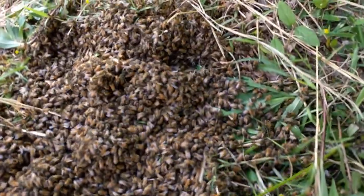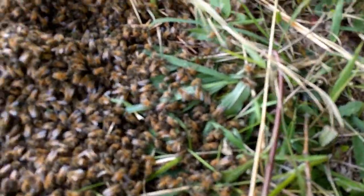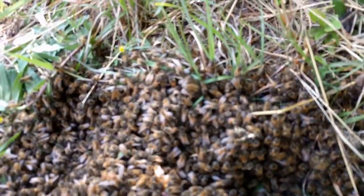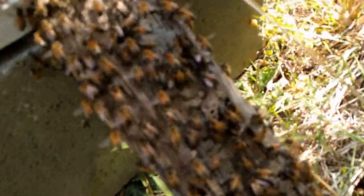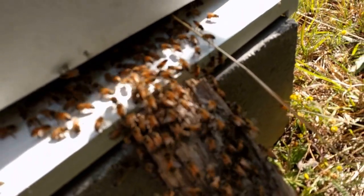The mass of bees on the ground has very defined edges. There's not a lot of spread — it's within a couple inches of thickness around the edges.